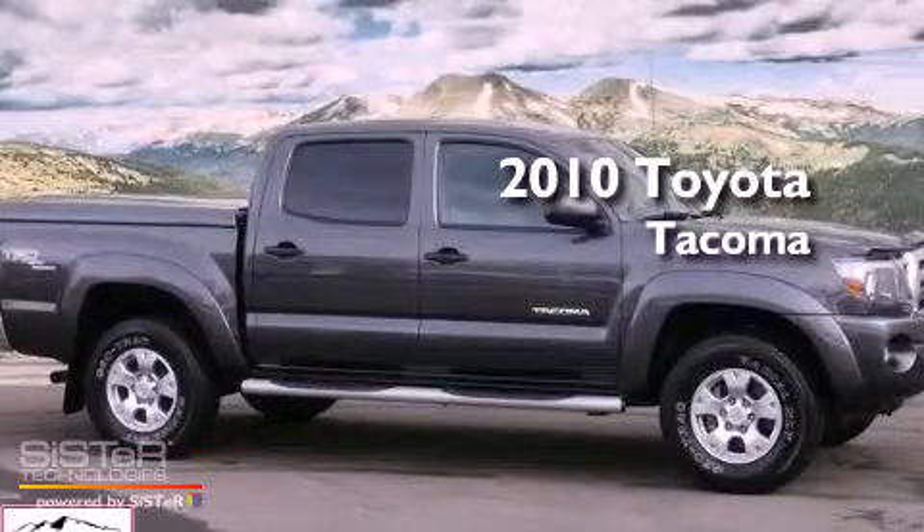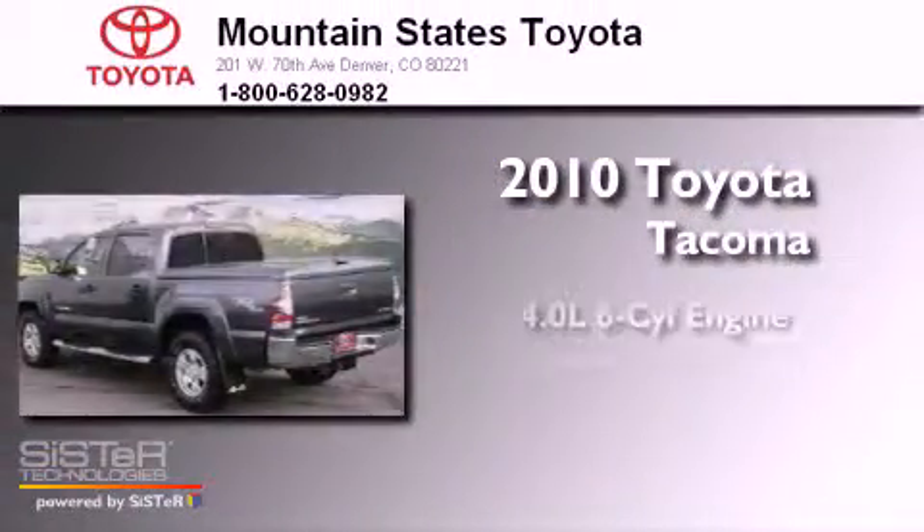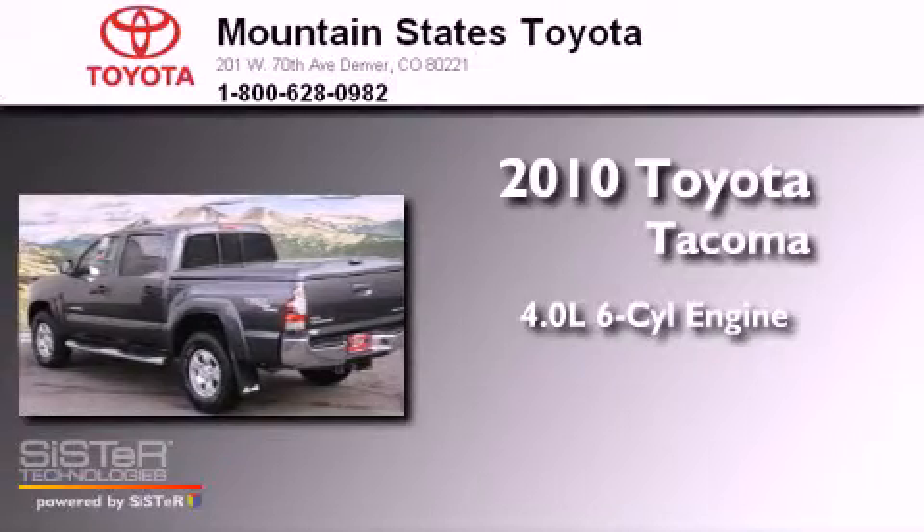This is a 2010 Toyota Tacoma. It has a 4.0-liter six-cylinder engine, a five-speed automatic transmission, and four-wheel drive.